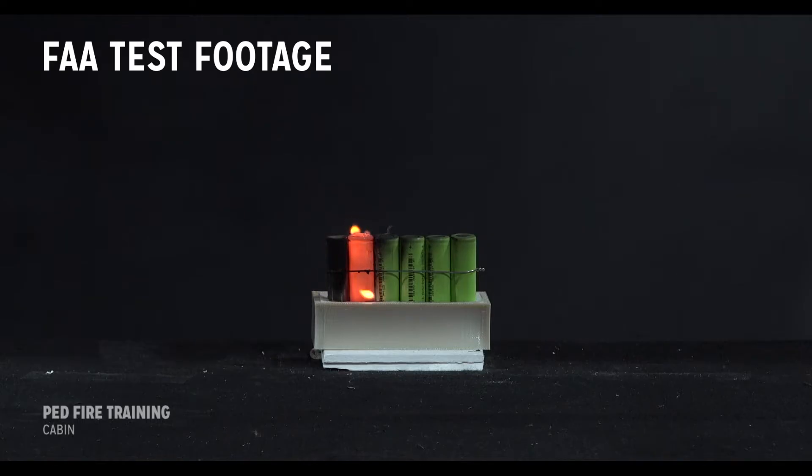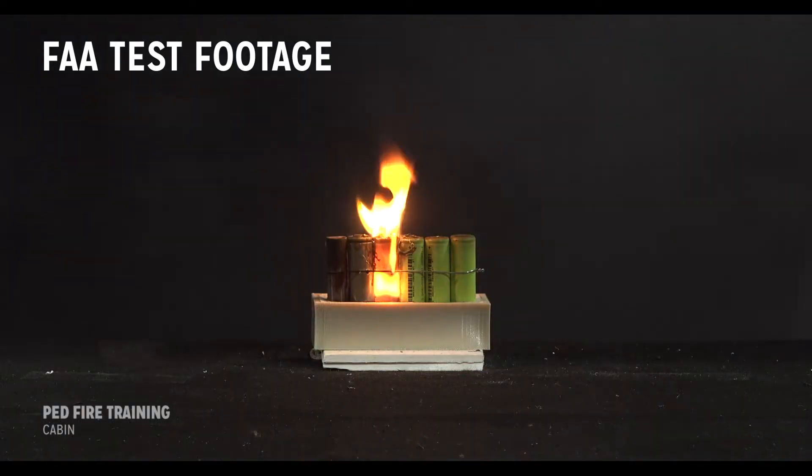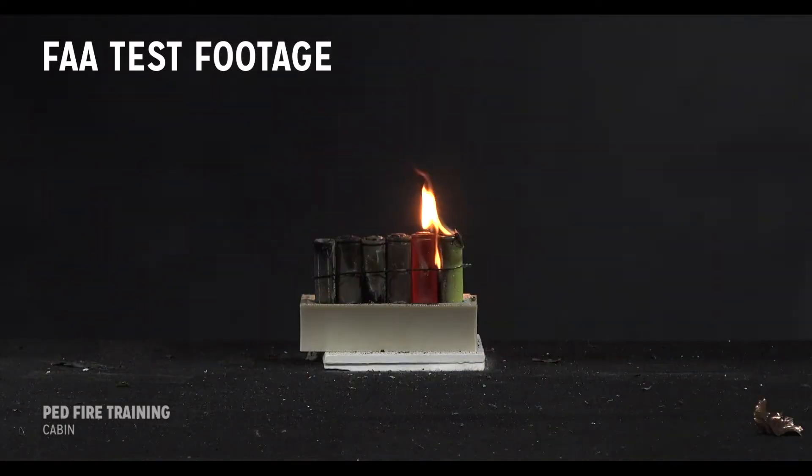But the battery isn't finished burning. Two or three minutes later, the heat propagated from the first cell causes the adjacent cell to flare up. This process repeats every two or three minutes until all five cells are consumed.